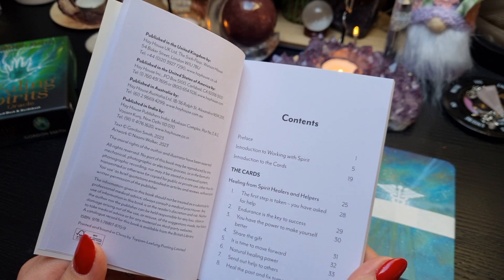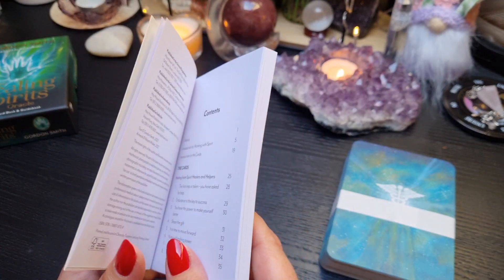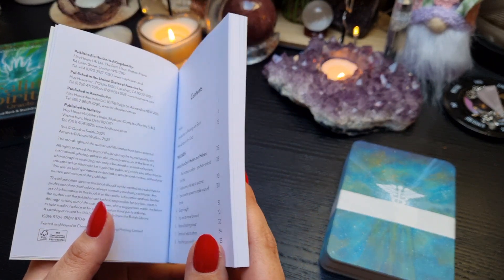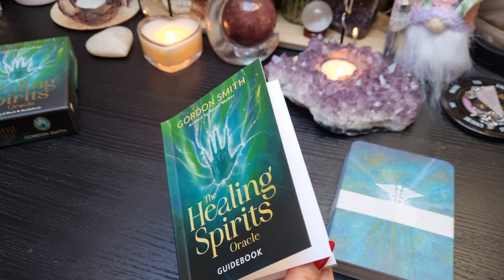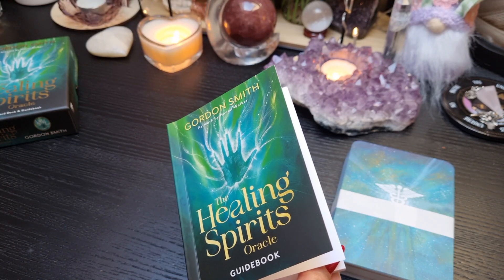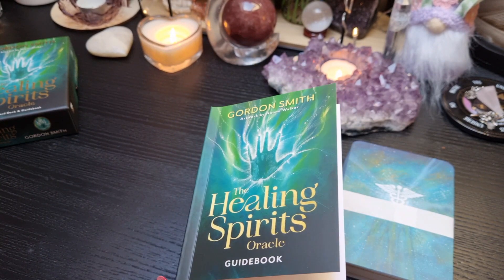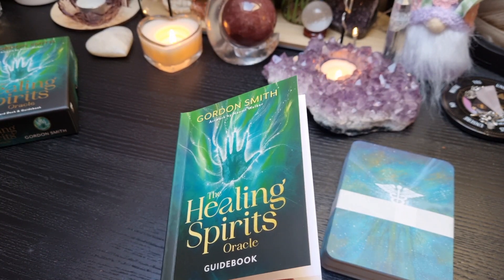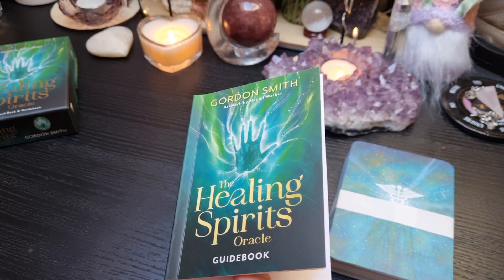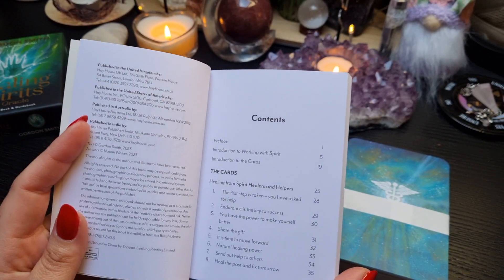The guidebook has a preface, an introduction to working with spirit, and then an introduction to the cards. For those who don't know, I'm very much into working with spirit and developing my mediumship. I've done a beginner's mediumship course but haven't followed on with it — they're quite expensive, and with the cost of living here in Ireland, it's not something I can invest in right now.